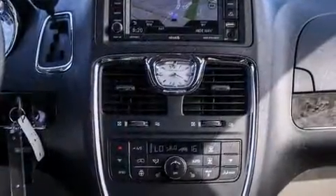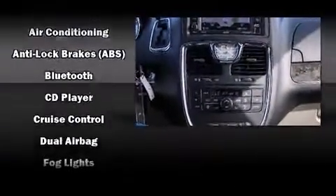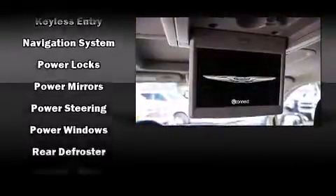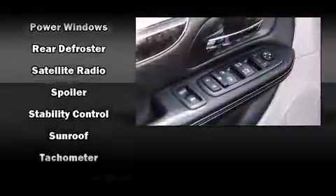Chrysler also prioritized safety and security by including dual front impact airbags with occupant sensing airbag, head curtain airbags, traction control, brake assist, anti-whiplash front head restraint, a panic alarm, and four-wheel disc brakes with ABS.